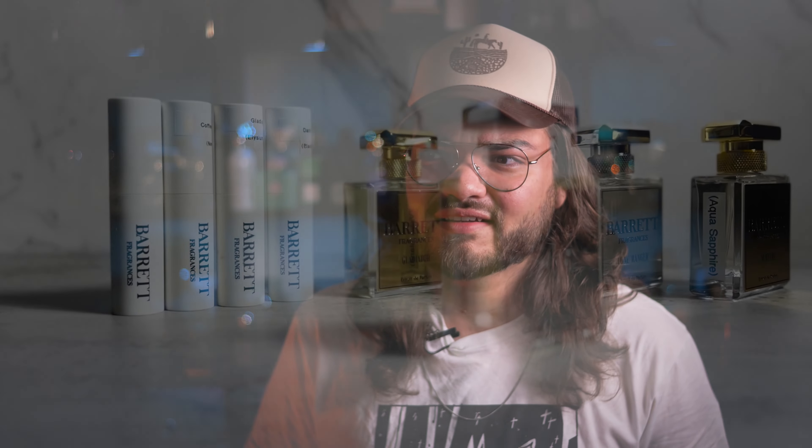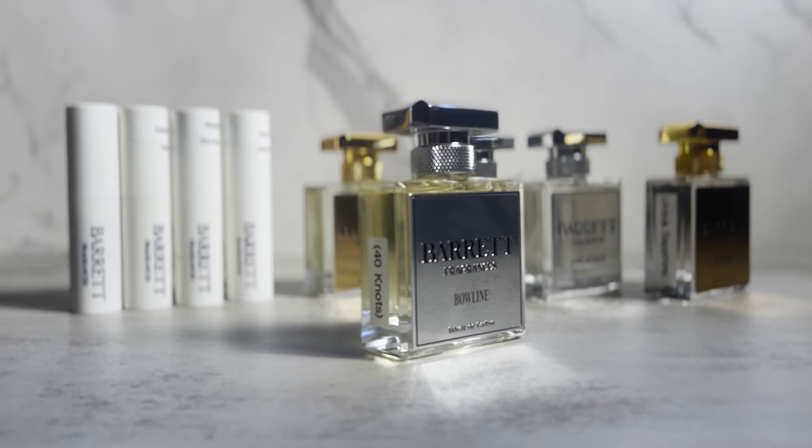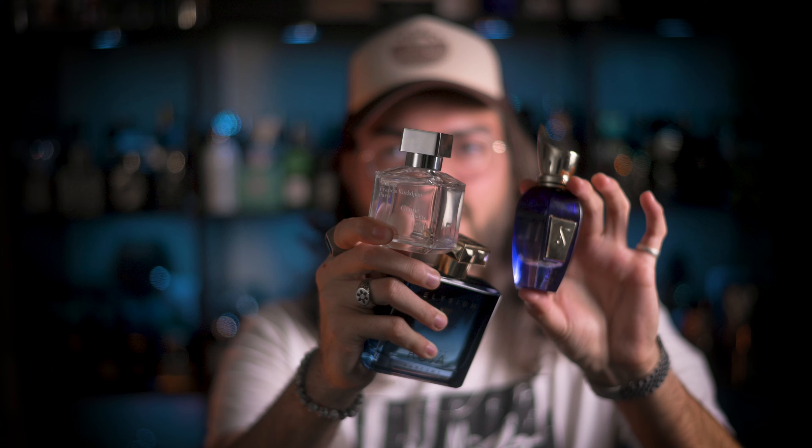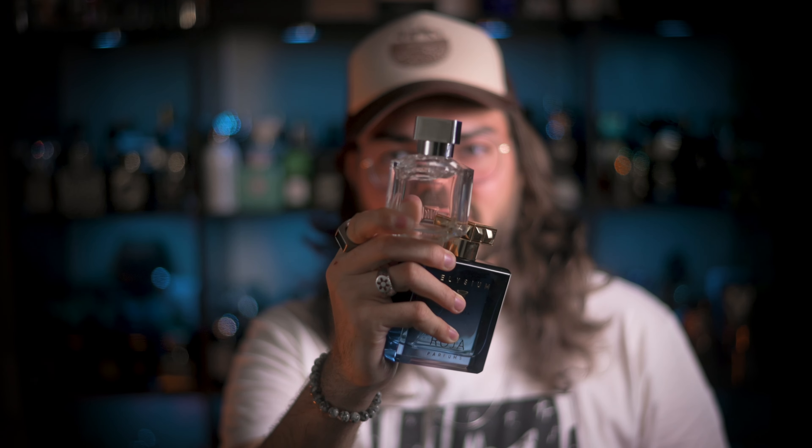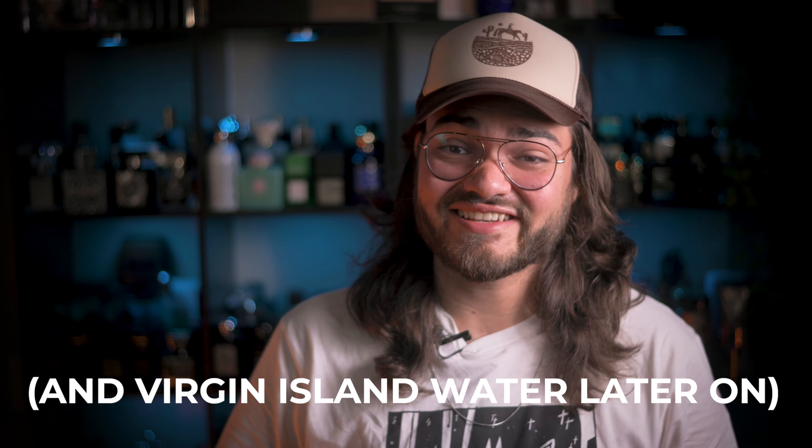Today we're going to be going over some fragrances from the house of Barrett Fragrances, and trust me, you're going to want to stick around for the whole video. We're going to be checking out three of the fragrances, but I've bought almost close to 10 from them so far because they're just really that good. We're checking out their 40 Knots, their Roja Elysium, and Gentle Fluidity Silver twists. So stick around, make yourself comfortable, and let's jump right in.